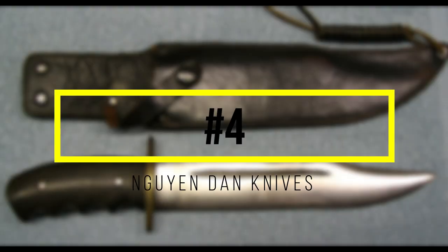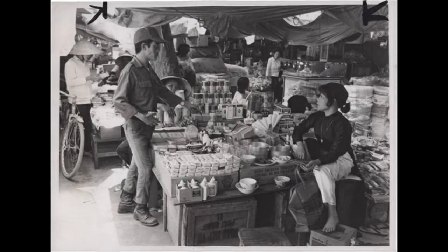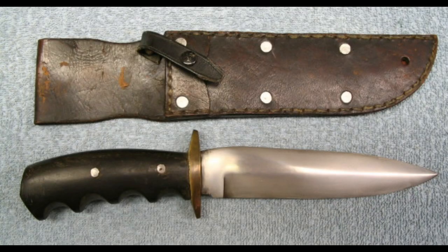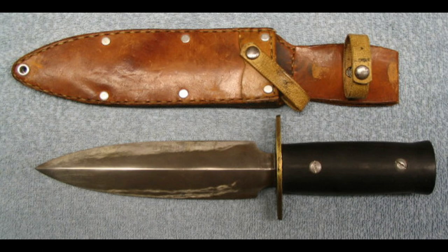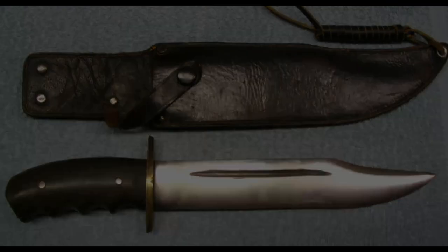Number 4, Nguyen Dan Knives. Nguyen Dan knives are undoubtedly the most widely collected in-country blades from the Vietnam War. They were produced by Vietnamese craftsman Nguyen Dan and sold in markets around Attrang. Soldiers loved Nguyen's knives due to their exceptional construction and unique designs. They typically feature an iconic wide buffalo horn handle, spring steel blades, brass fittings, and two screws holding it all together. There is a wide variety of designs, with many one-offs made as custom orders for soldiers at the time. Pricing ranges greatly and authentication is tough, so do your research and expect to pay a premium for an authentic Nguyen Dan.